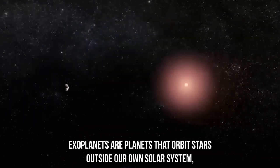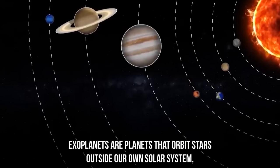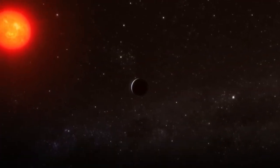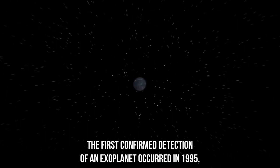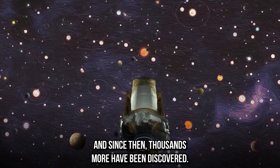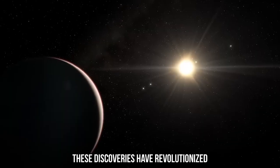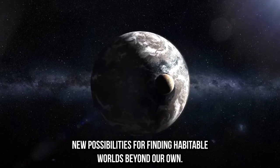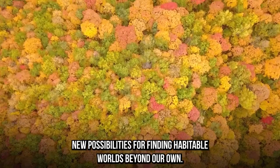Exoplanets are planets that orbit stars outside our own solar system, and they have captured the imaginations of scientists and the public alike. The first confirmed detection of an exoplanet occurred in 1995, and since then, thousands more have been discovered. These discoveries have revolutionized our understanding of the universe and have opened up new possibilities for finding habitable worlds beyond our own.